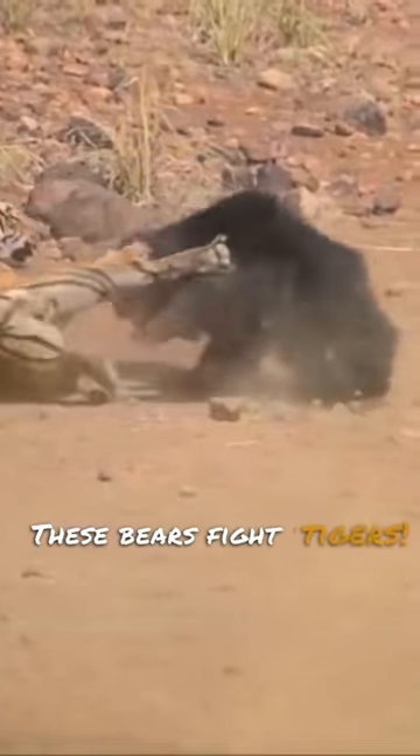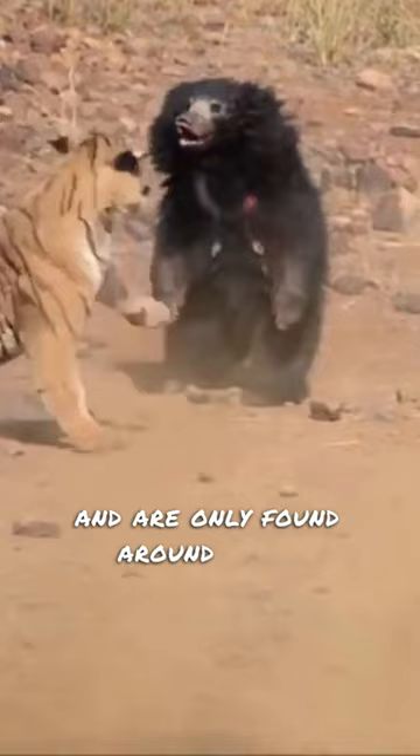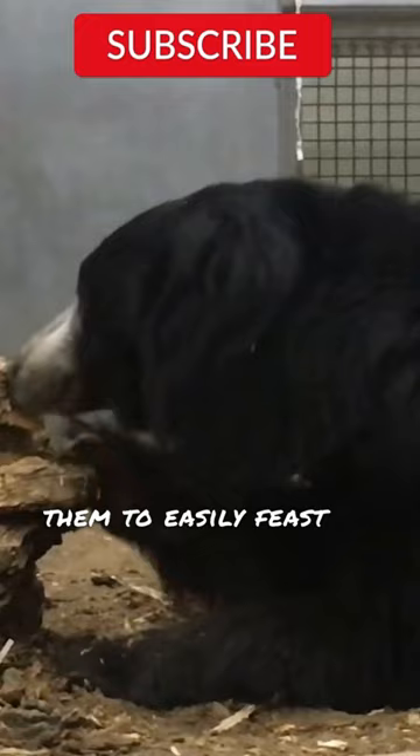These bears fight tigers. They are called sloth bears and are only found around India. The nostrils of sloth bears can close completely, allowing them to easily feast on termite mounds and nests and beehives, their primary source of food.